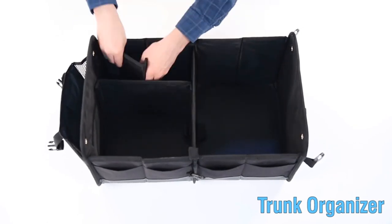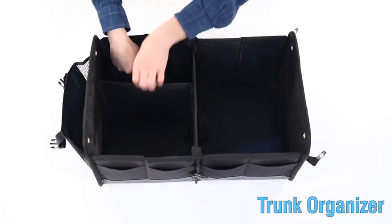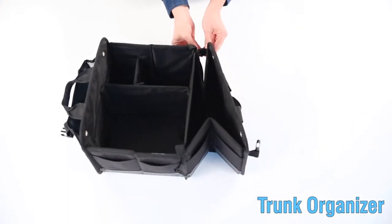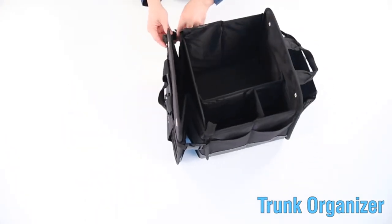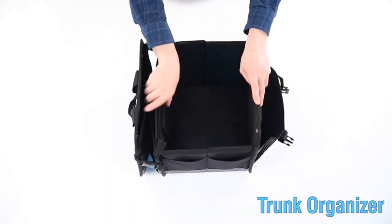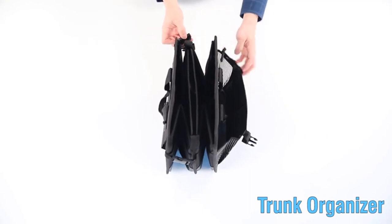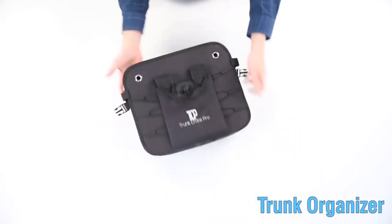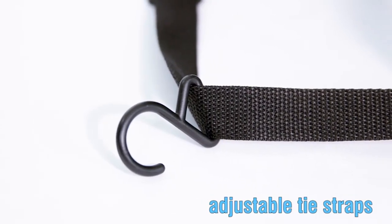Our car storage organizer is an eco-friendly, professional-grade, heavy-duty material trunk organizer with straps. It is best for auto, SUV, car, truck, jeep, minivan vehicles and automotive car accessories. Our car organizers are handcrafted using premium highest-grade Oxford polyester material.